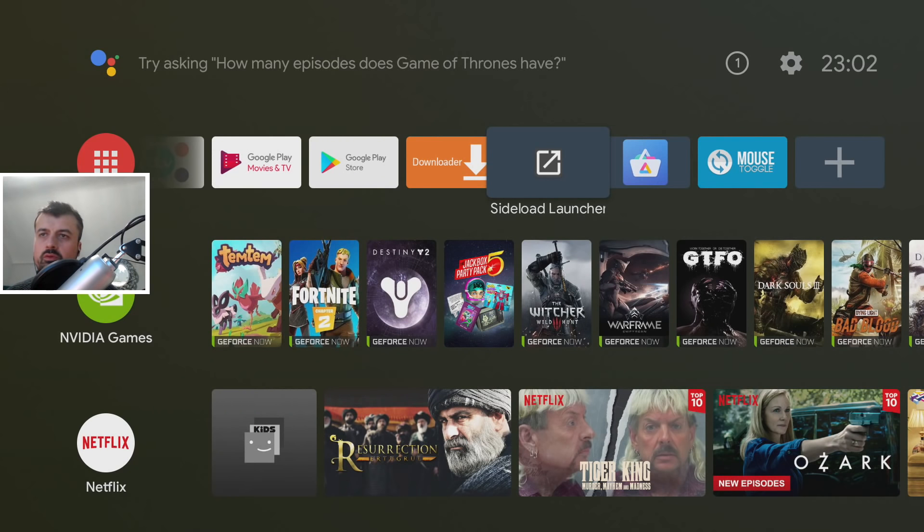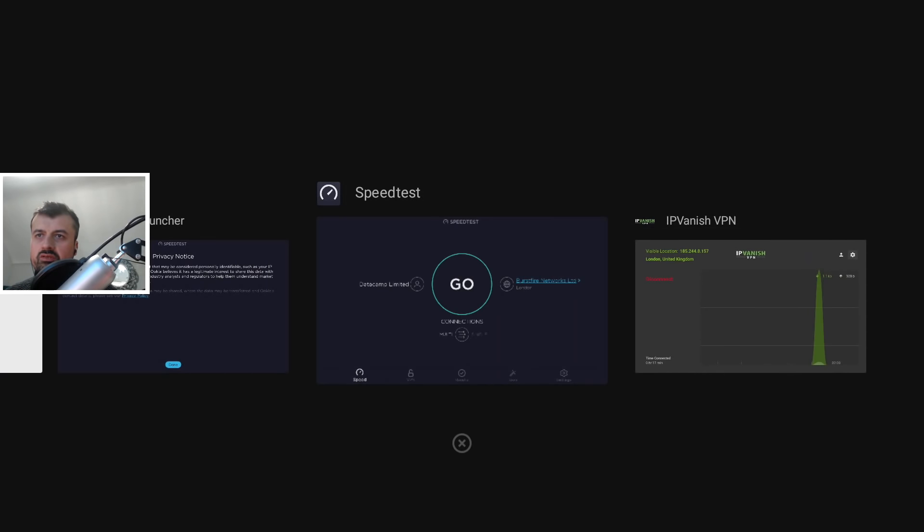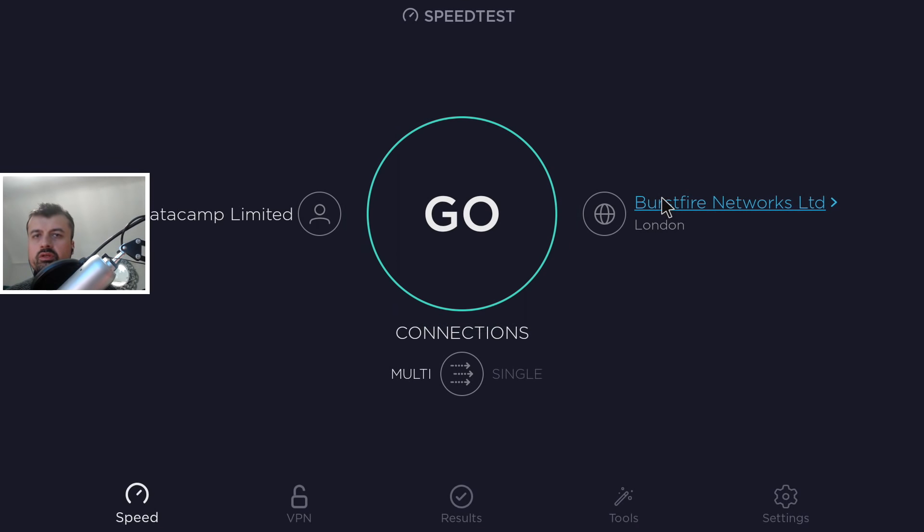Let me show you the steps on my Nvidia Shield Pro, but you can apply these to any device where you've installed IPVanish. The speed you get on your VPN is heavily dependent on what device you're using, because the VPN software has to encrypt your traffic, encapsulate data packets, and send them down the secure tunnel. The more power your device has, the better it handles that encryption, meaning better VPN speeds. A low-power device with a slow CPU and less RAM will definitely show slower speeds.